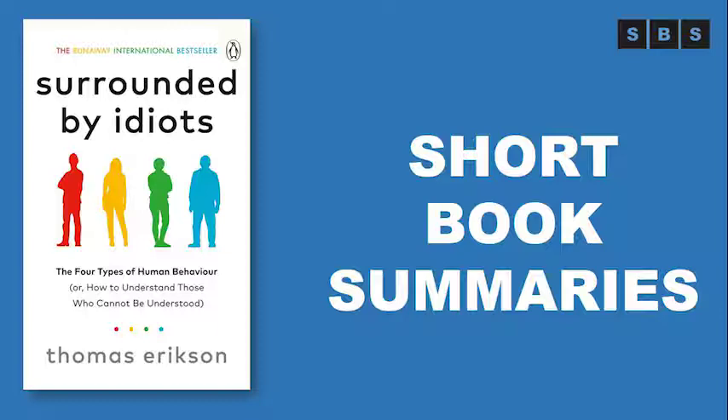Ericsson breaks down the four kinds of behavior types: reds who are dominant and commanding, yellows who are social and optimistic, greens who are laid back and friendly, and blues who are analytical and precise — and explains how to identify and interact with each type of person.